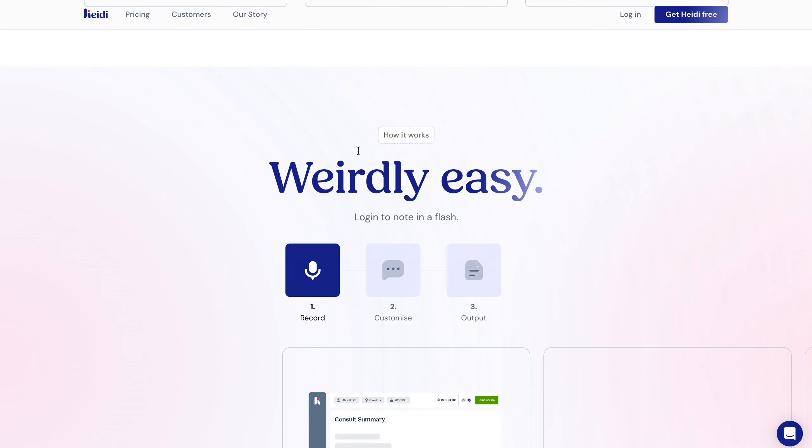Hello everyone. My name is Ruben. I'm a hematologist-oncology physician and I'm very interested in innovation in healthcare. In today's video, we're going to review an AI scribe tool called Heidi. Without further ado, let's jump to the video.